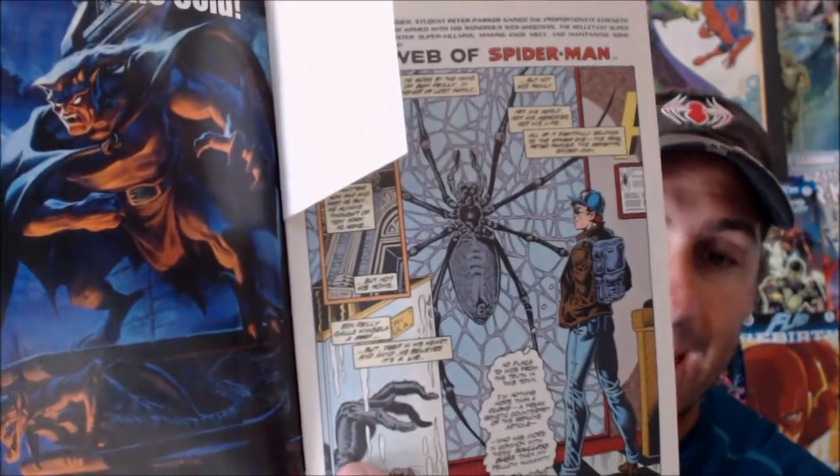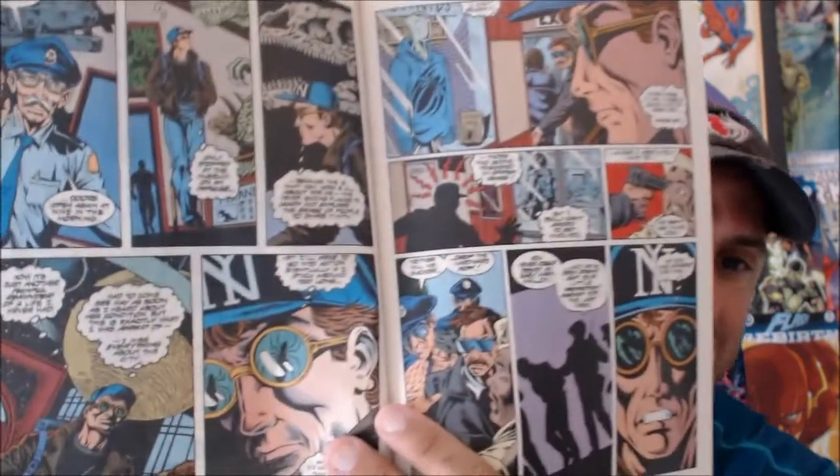This is the first time you get to see Ben Reilly — Scarlet Spider. Back in the 70s you got to see the clone of Spider-Man, but it's been a progression to get to this point — about 20 years. In this book, Ben comes into town and says he's only visiting and doesn't want to take the place of Peter Parker, yet he has all these memories instilled in him because he is a clone.